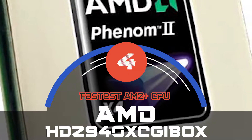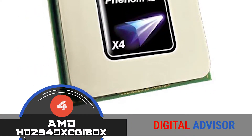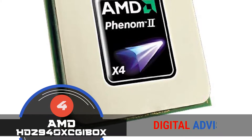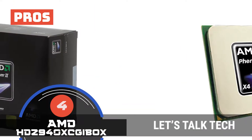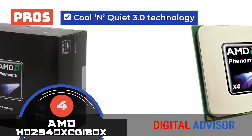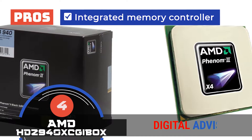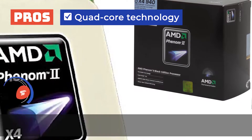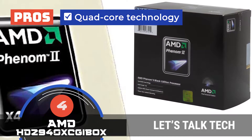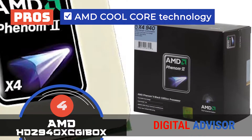Next, we have the fastest AM2 Plus CPU, the AMD HDZ940X CGIBOX. This product provides speed combined with accuracy and high-quality performance with such seamlessness that it's almost unbelievable. It's truly a gem. It takes into account heating and noise problems as well and solves them beautifully. It surely is a great investment. Its pros are: the cool and quiet 3.0 technology helps it function with reduced noise levels. This unit features a three-year limited warranty, which makes it incredibly reliable and durable. The integrated memory controller reduces memory latencies, increases bandwidth, and enhances performance. The quad-core technology delivers exceptional multitasking ability and fulfills all demanding tasks seamlessly.